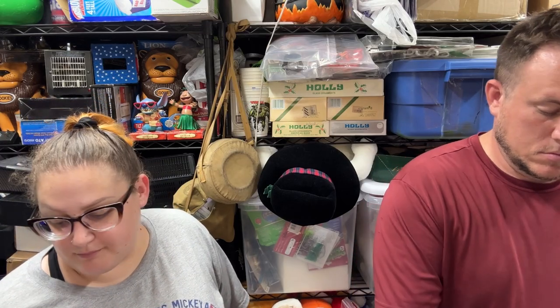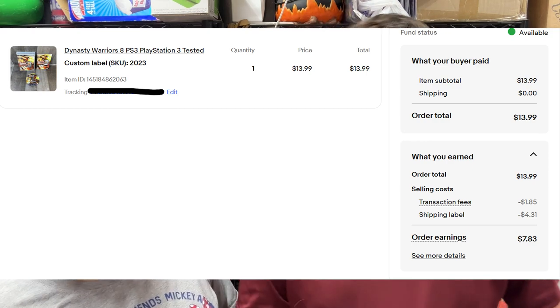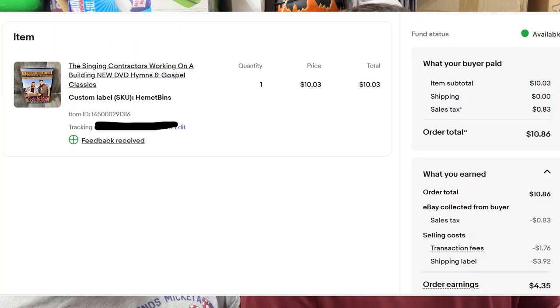From camp 2023, to a repeat buyer — one of our main video game buyers — Dynasty Warriors 8 for PS3 sold for $14 shipped, was $2. From our bin store, the Singing Contractors sold for $10 — was $2, not the greatest but we'll make a few bucks.